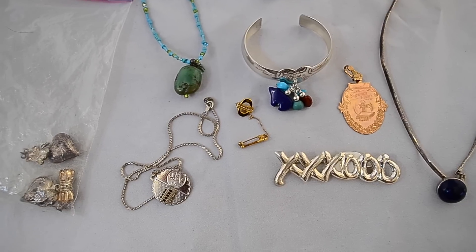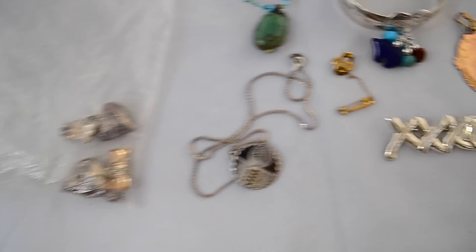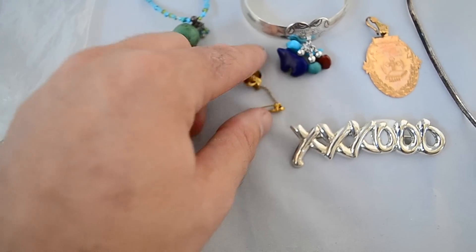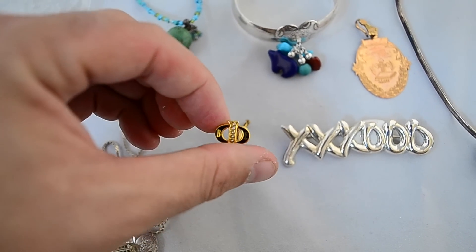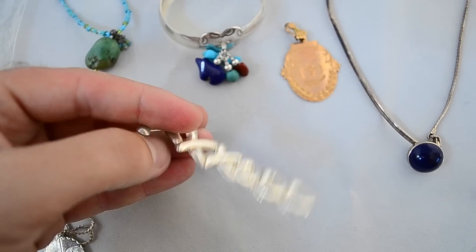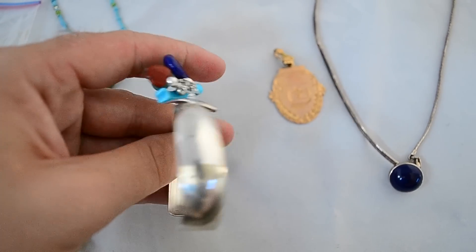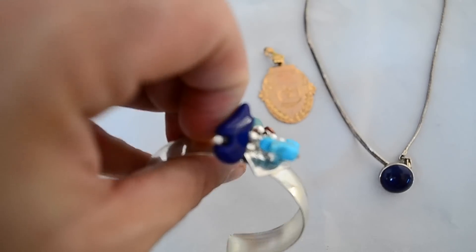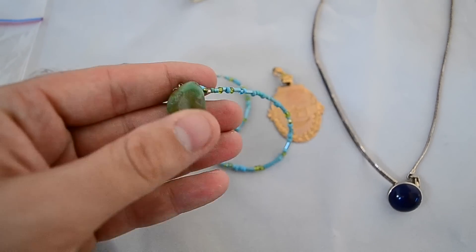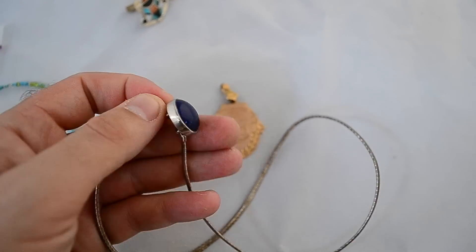Here are some of the sterling pieces I picked up — I'm going to go through this quickly because I've got to get to work. Here are some sterling earrings; here is a sterling San Francisco necklace — I found a ton of these San Francisco charms. A gold-filled fraternity pin. For $10, sterling X's and O's — pretty nice design, pretty heavy. A sterling cuff bracelet with little charms — lapis, turquoise, and so on. Here is an Anne Klein sterling piece, maybe fake turquoise, maybe real, I'm not sure. Here is a nice sterling necklace with a nice blue stone.